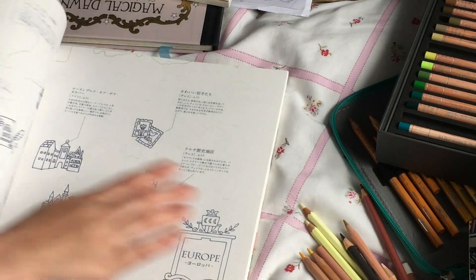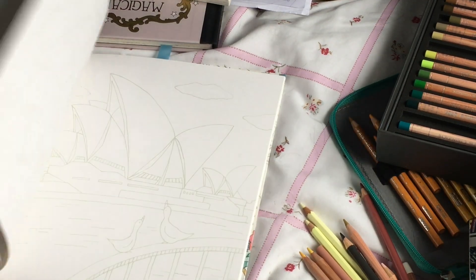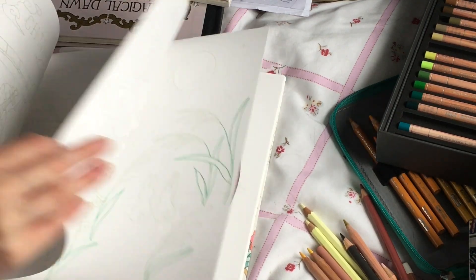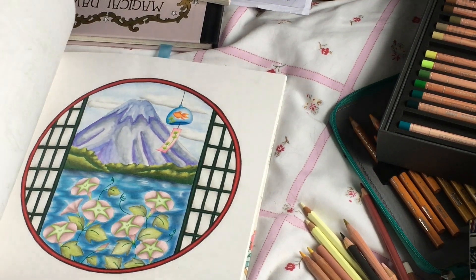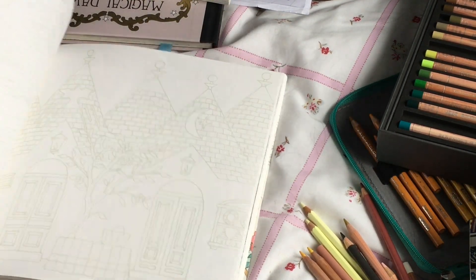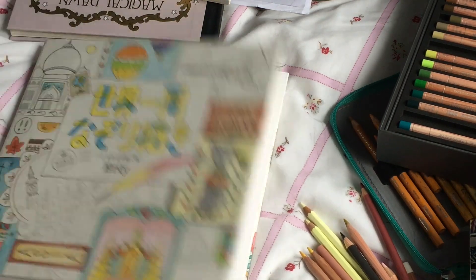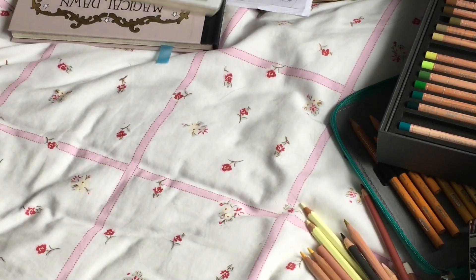Next I have Ária's Trace Around the World, because I love to travel and I can't just have one travel book — I have to have two. This one has a lot more countries in it than the Lizzie Mary Cullen one, and I've done a few pictures in here. I would love to color all of these in and pretend I've gone to visit each place.